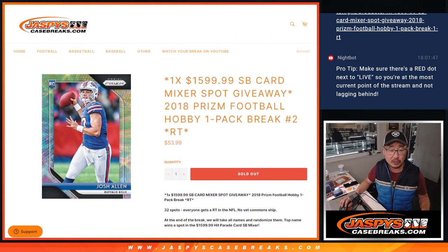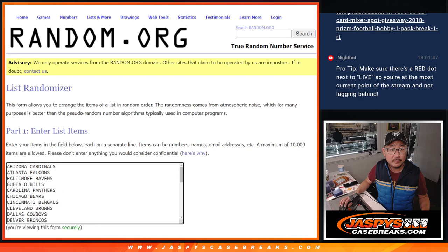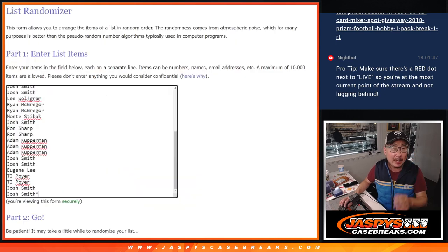Let's do the break first before we do that randomizer. Big thanks to this group for making it happen. All teams are in, and let's roll it and randomize names and teams six and a one, seven times each.